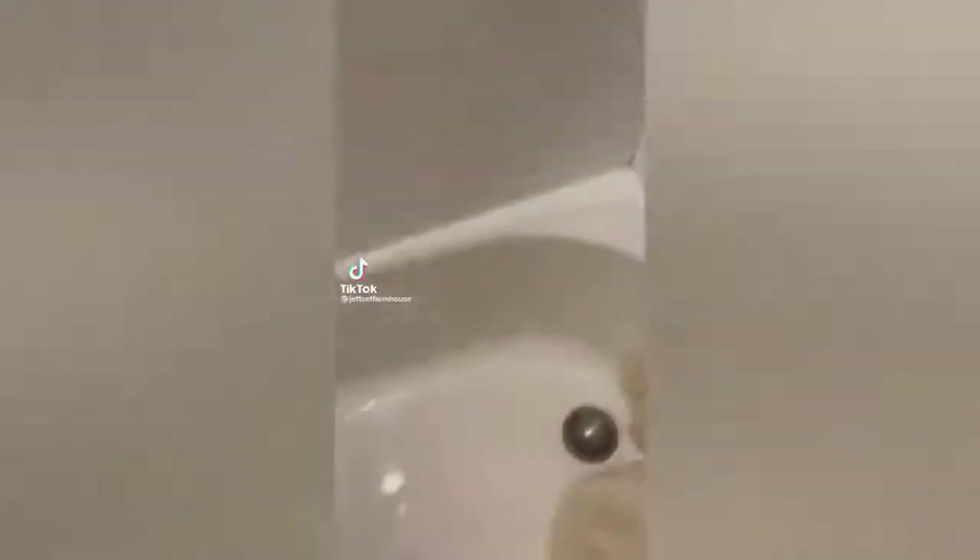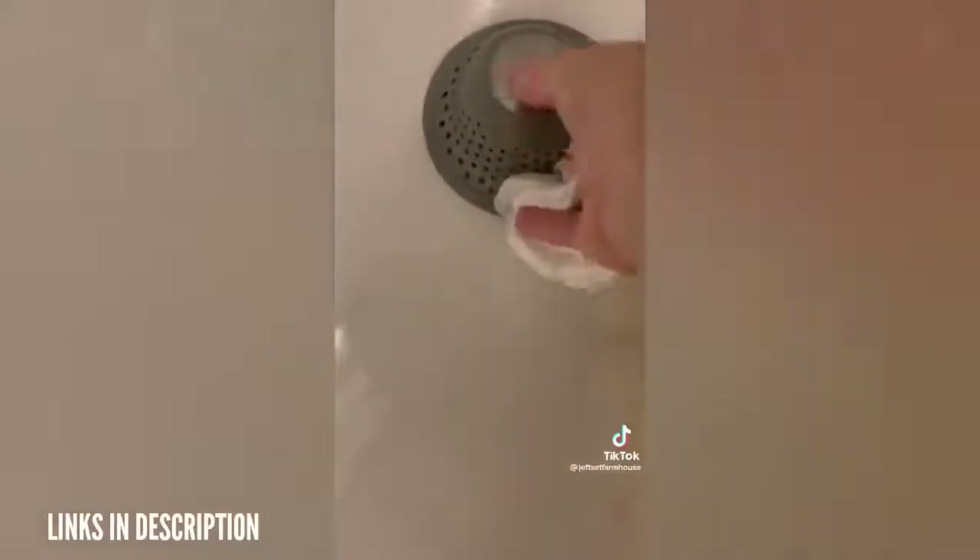Amazon shower must-haves. This raised drain cover is perfect for any shower drain that is not flat. It catches all the hair keeping it from clogging up the drain. If it works for all the hair Isley loses, it will work for anyone.